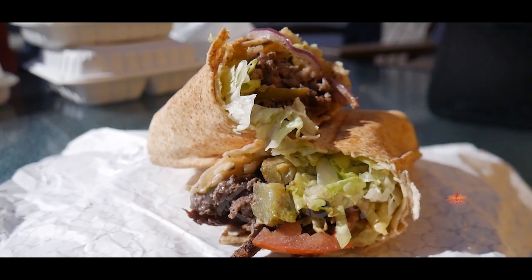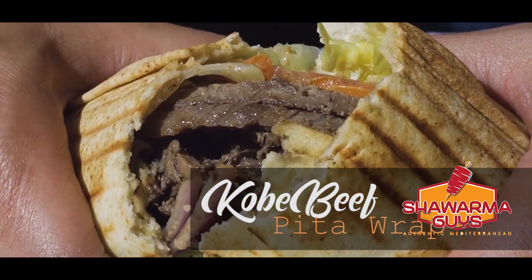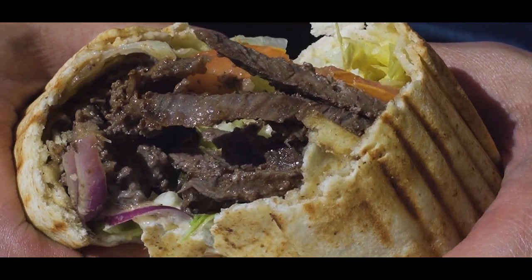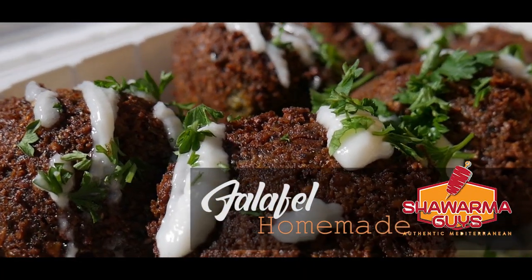Next, I recommend the tabbouleh beef pita. The Kobe beef pita comes with tomatoes, lettuce, cucumber, and tzatziki sauce — that's a Greek sauce. It's very soft.